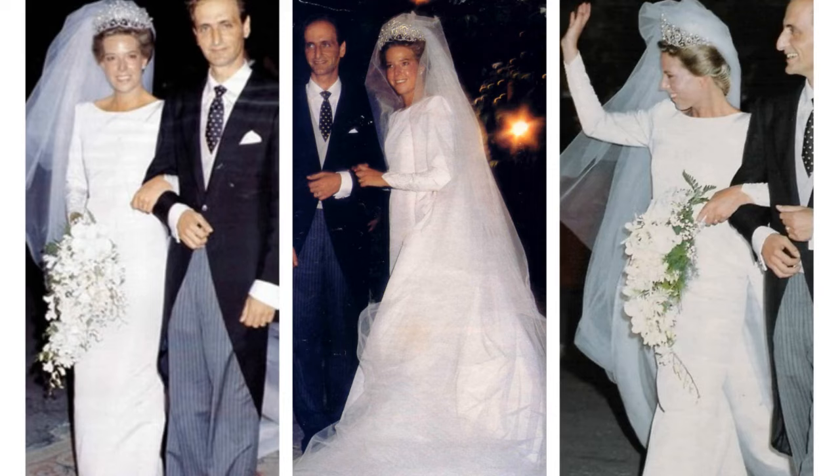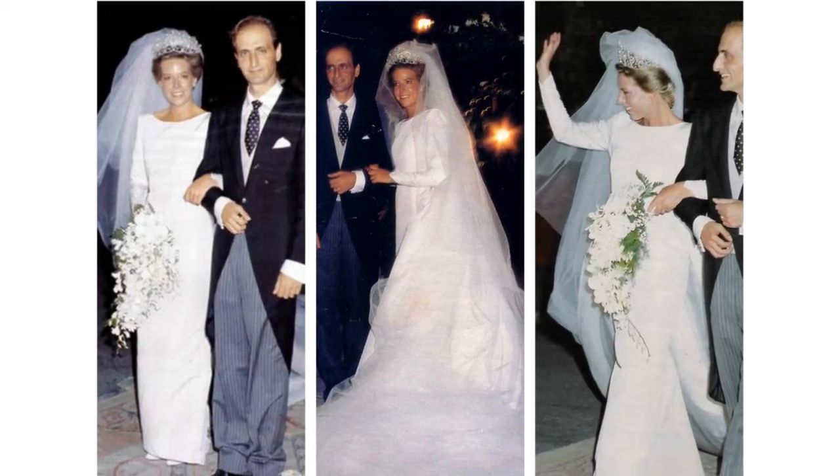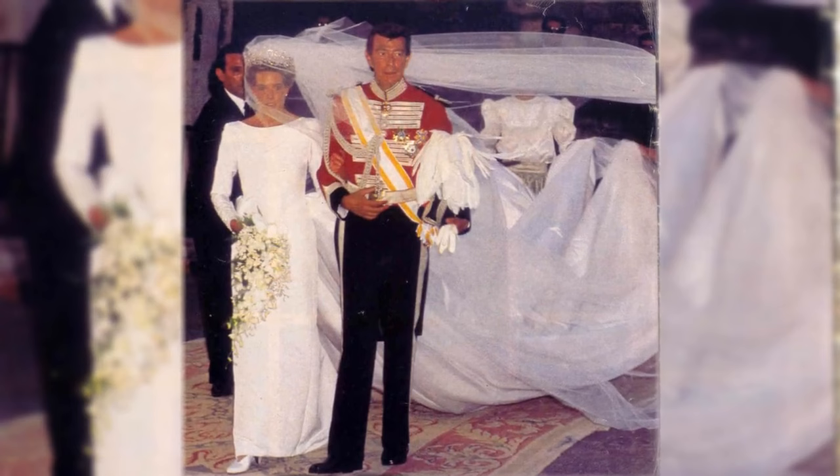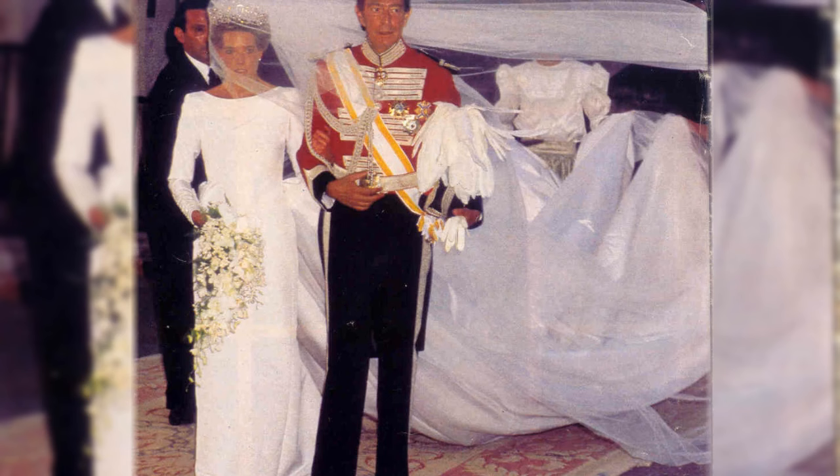Simoneta Gomez Acebo. A 1990 dress with a court train measuring over 20 feet — a simple white silk confection by Christian Dior. It was designed to showcase Queen Marie Christine's pearl and diamond tiara, the same tiara worn by her mother at her wedding.